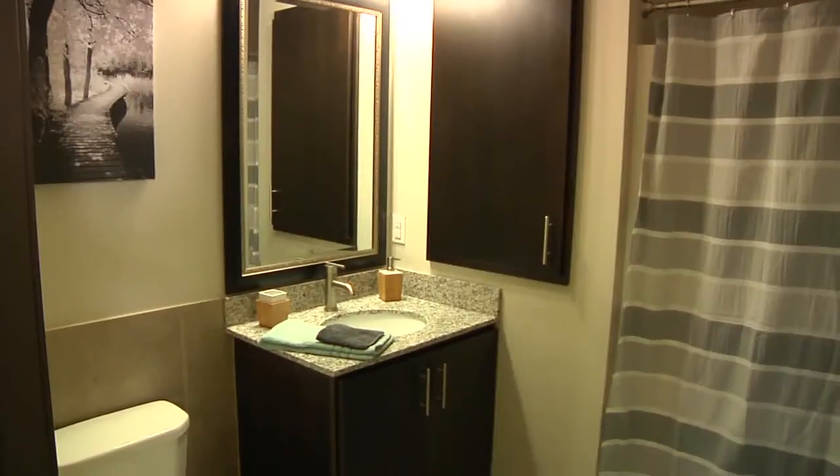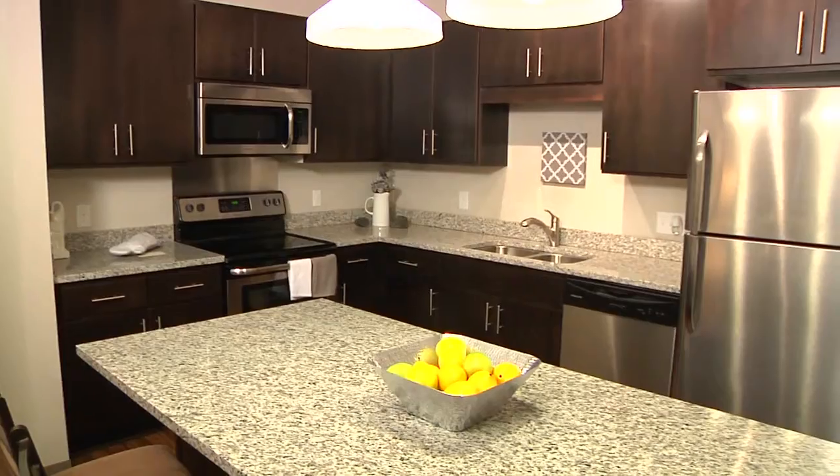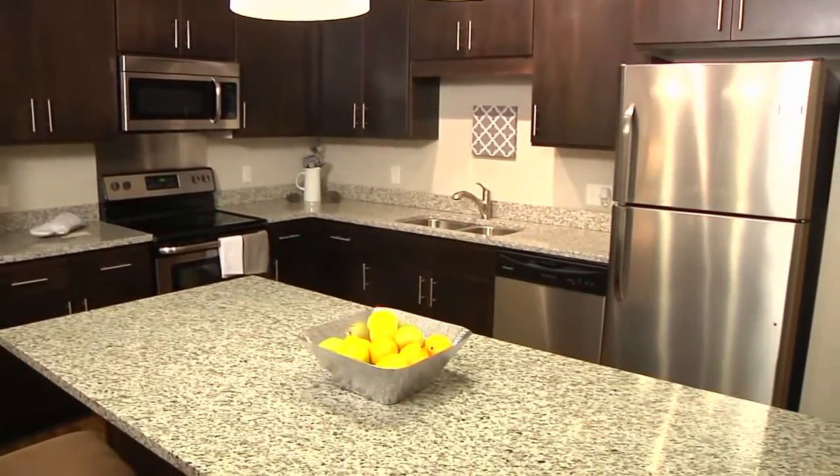I think that they care about the security of the people living here and that everyone has a nice place to live. Just everything's brand new, a lot of space. We have the four bed four bath so having my own bathroom is really nice. All the nice tiling in the bathrooms, the countertops are super nice, and all the new appliances — you don't see that very often.